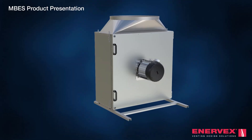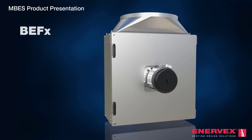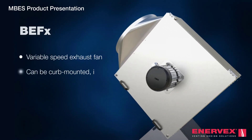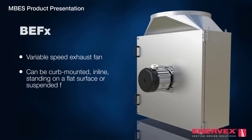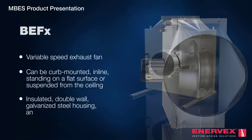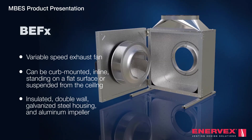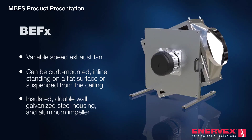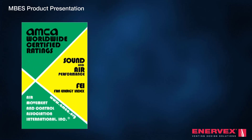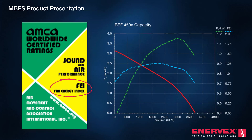The system features a state-of-the-art, ultra-efficient BE FX variable speed exhaust fan with adaptable mounting options and 12 different installation configurations. Ruggedly built with an insulated double-wall galvanized steel housing and an aluminum impeller, the BE FX is perfect for exhausting lint-laden air.